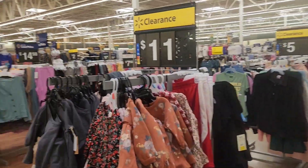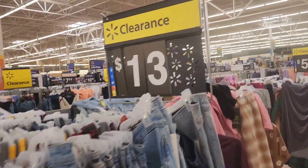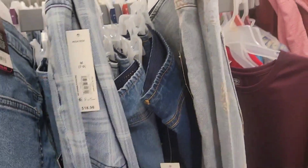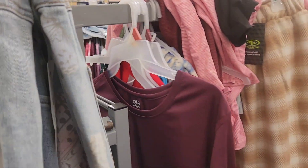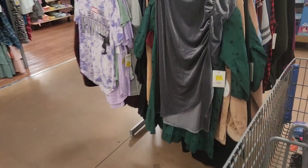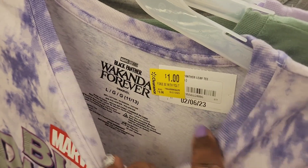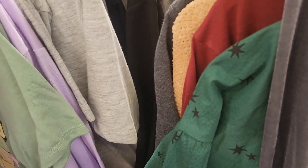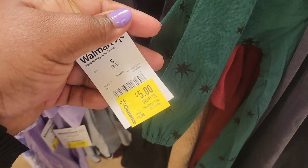They got clearance going on! Like I said, whenever a store is about to be remodeled, watch for clearance deals. They have some cute jeans for $13. Sometimes the junior sizes with the butterfly design don't fit too well. Oh, this is a cute shirt — does that say a dollar? I think it does say a dollar!